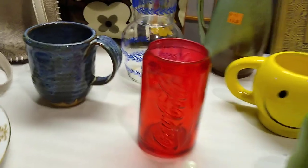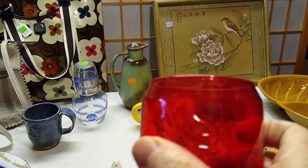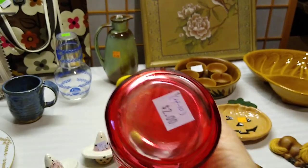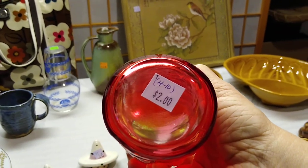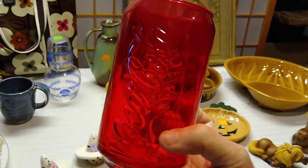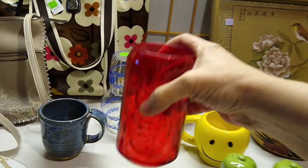Behind them is this red Coke glass. Unfortunately I don't think it is red glass — I believe it is flashed, and the flashing is coming off a little on the bottom. I paid $2 for it and it would sell anywhere between $4 and $10, but I do have a Coke collection in my kitchen, so this might be a keeper for display — maybe put some flowers or peppermint candies in it.